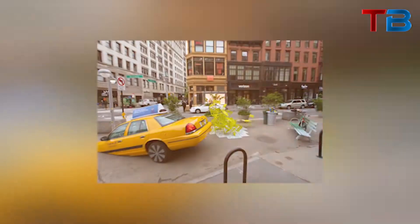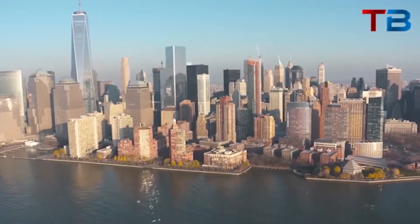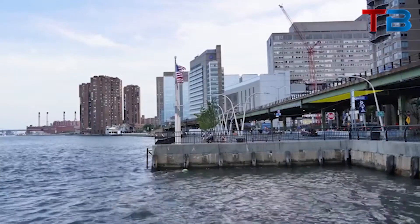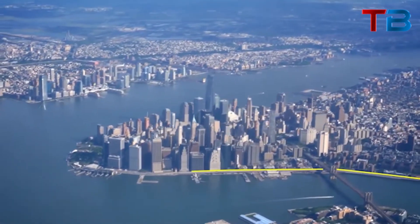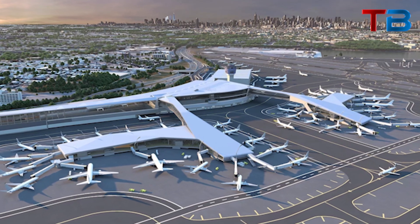While subsidence occurs naturally all over the world at low rates, New York skyscrapers are speeding up the process. In Manhattan, buildings have sunk at rates up to an inch per year in the past century. Parts of the city built on especially loose sediments regularly see rapid sinking, such as LaGuardia Airport, which is built on landfills along the East River.